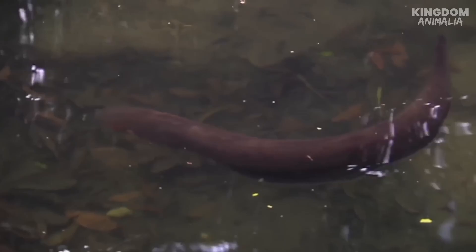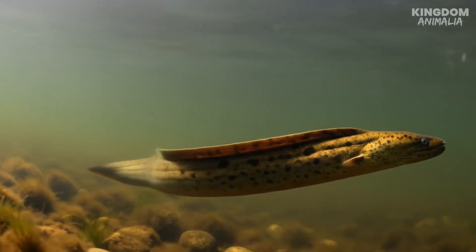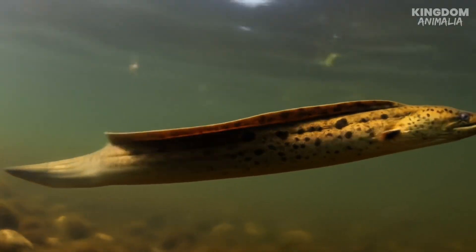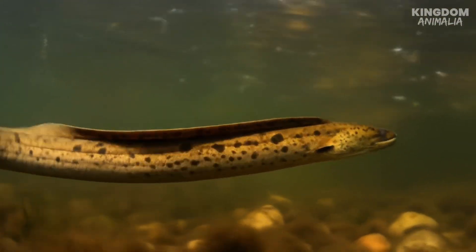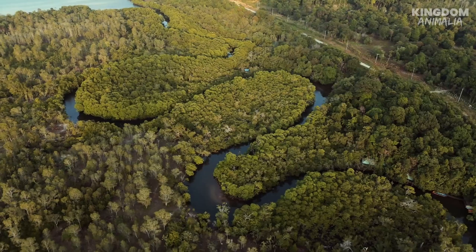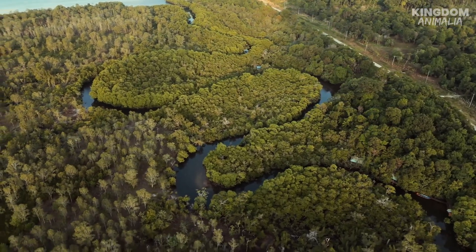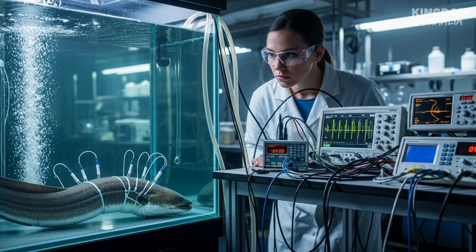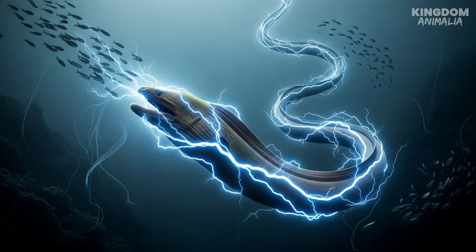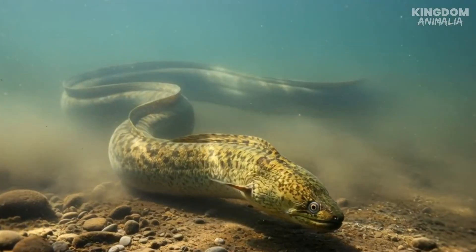Its long, snake-like body, sometimes stretching over 8 feet, earned it the name. But in reality, this creature belongs to a completely different family of fish. Found in the murky waters of the Amazon and Orinoco rivers, its strange appearance and shocking abilities have baffled scientists for centuries. But if its name is misleading, its power is very real — and that power comes from an extraordinary design hidden beneath its skin.